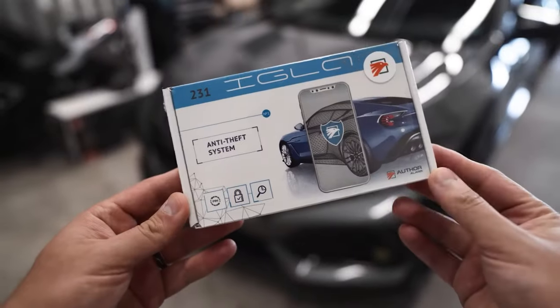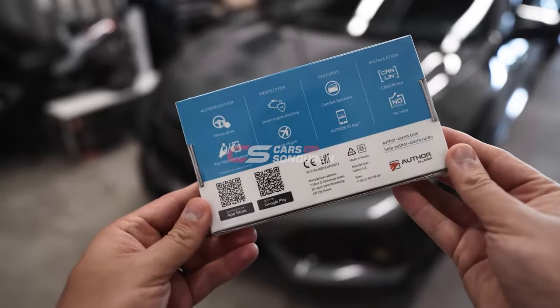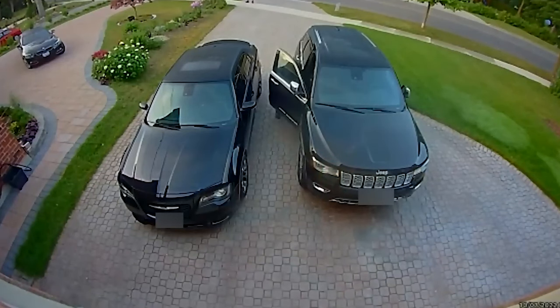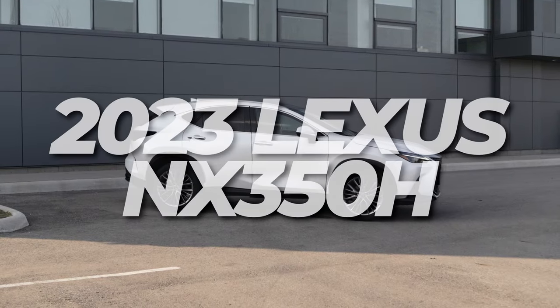What is up guys? In this video, I'm going to be giving my full review of the Igla car security pin code system. This is a system I really wanted installed in my vehicle. We are having a huge problem in Ontario, in Canada, coast to coast with car thefts. Car thefts are up over 44% year over year — 54 cars are being stolen every single day. So I wanted to get a system in place to protect our newly bought 2023 Lexus NX 350H.